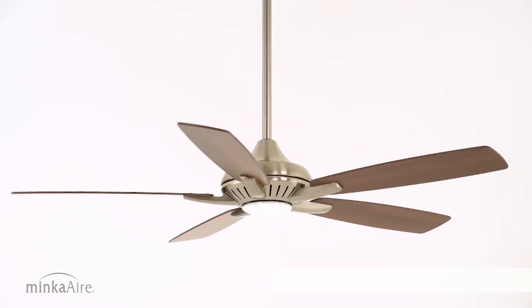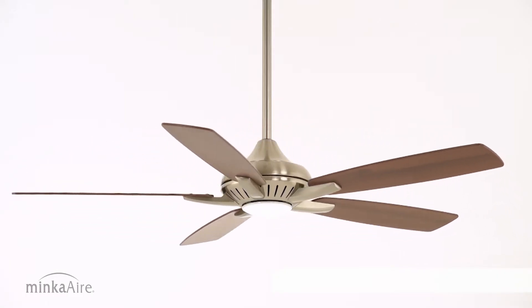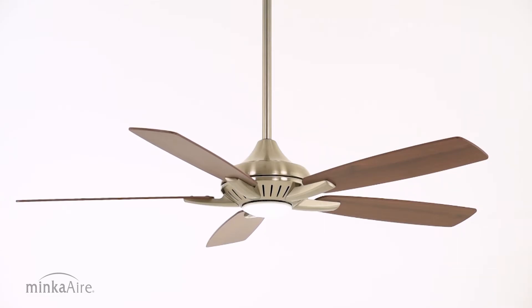Easy to install, easy to enjoy. Dyno by Minka Air. The art of air management.